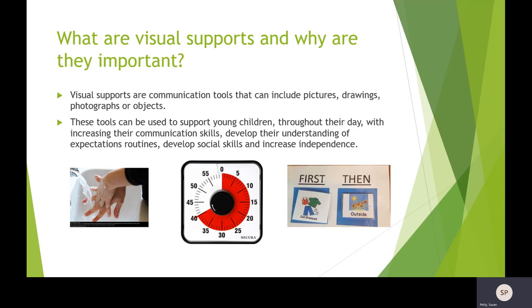Many of our young children have difficulty processing language, and visual supports are a constant reminder of what we've told them or what we'd like them to do. Visual supports are communication tools that can include pictures, drawings, photographs, or objects. These tools can help children throughout their day with communication skills, understanding directions, increasing receptive and expressive language, developing social skills, and becoming more independent. These visual supports are very powerful tools — a picture's worth a thousand words.